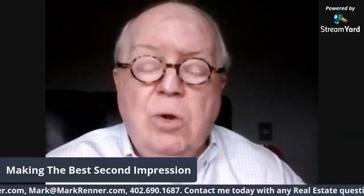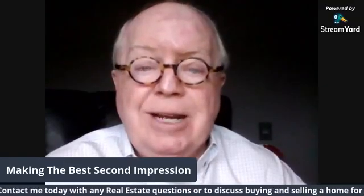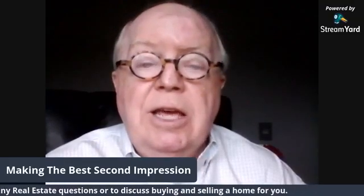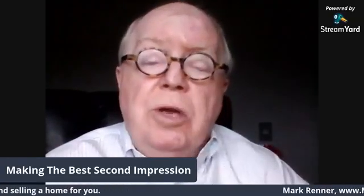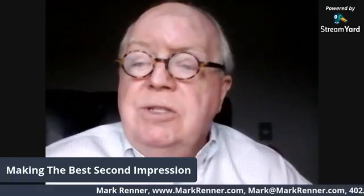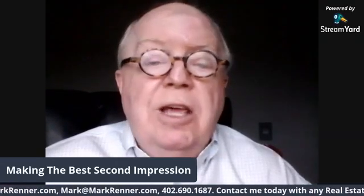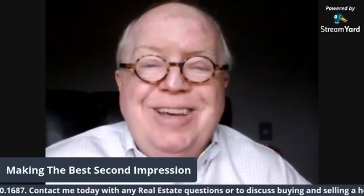In order to get the reports, send me an email at mark@markrenner.com, and I will mail them or email them to you. Or just phone me at 402-690-1687. Thank you for watching today. Please shelter in place, be safe, and have a good day.